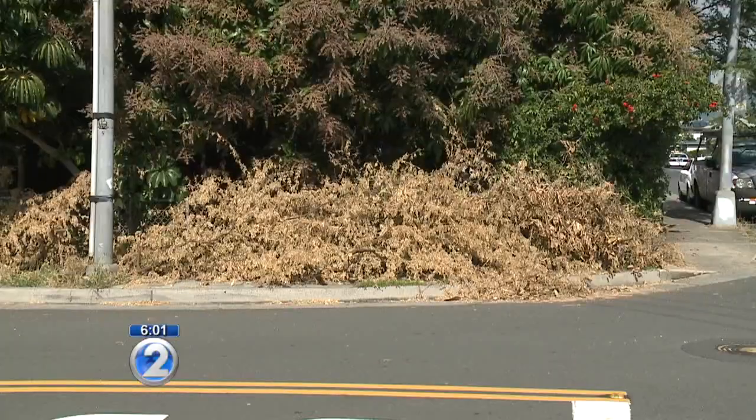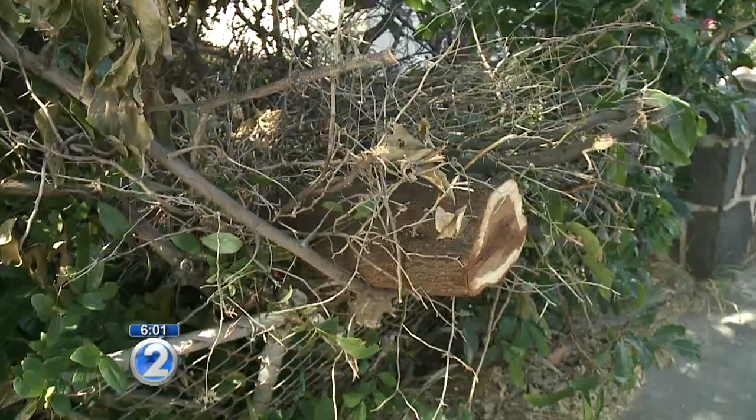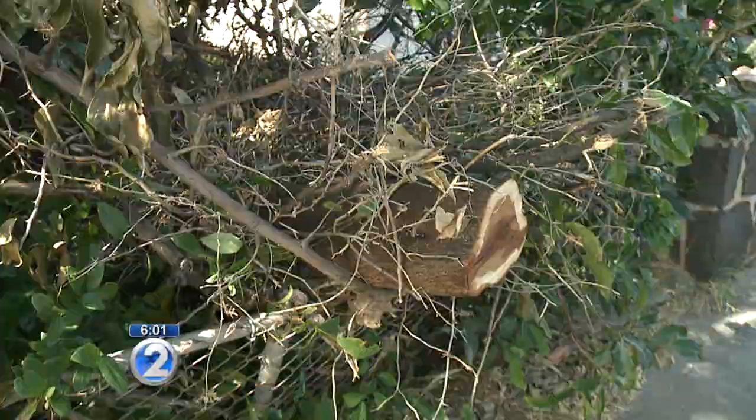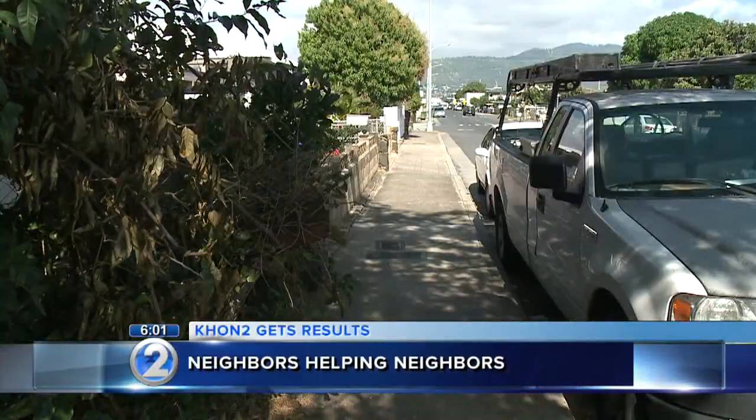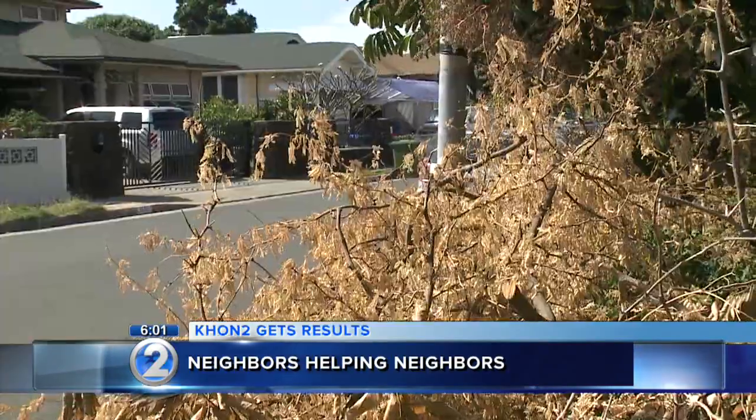The city tells us that it was actually the homeowner's responsibility and he could have faced fines for it, but the neighbors stepped in and solved the problem. Neighbors tell us Honolulu firefighters had to clear the tree off busy Campbell Avenue after it broke off and landed on a parked truck. That was during the windstorm two weeks ago.